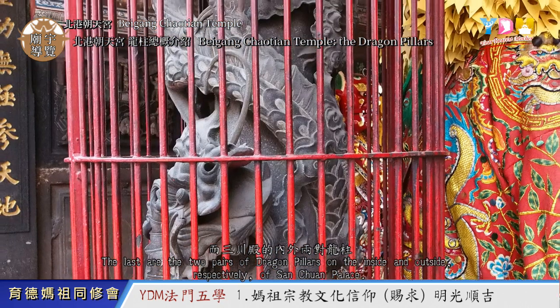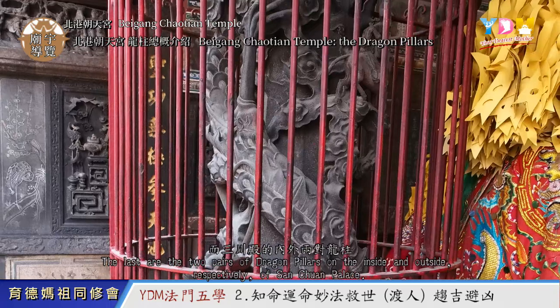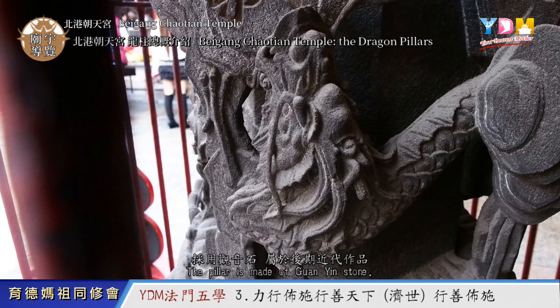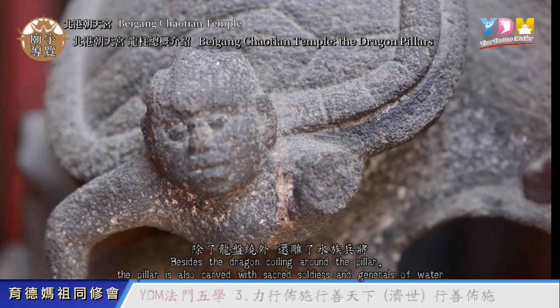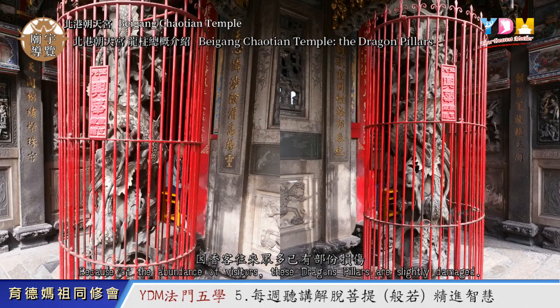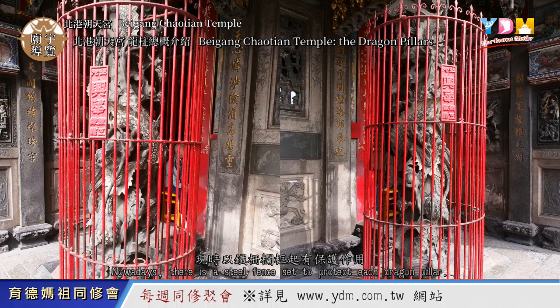The last are two pairs of Dragon Pillars, on the inside and outside respectively, of Sanchuan Palace. These two pairs of Dragon Pillars were built in year 1911. The pillar is made of Guan Yin stone. Besides the dragon coiling around the pillar, the pillar is also carved with sacred soldiers and generals of water and the eight sands. The design is rather complex but relatively exquisite. Because of the abundance of visitors, these Dragon Pillars are slightly damaged. Nowadays, there is a steel fence set to protect each Dragon Pillar.